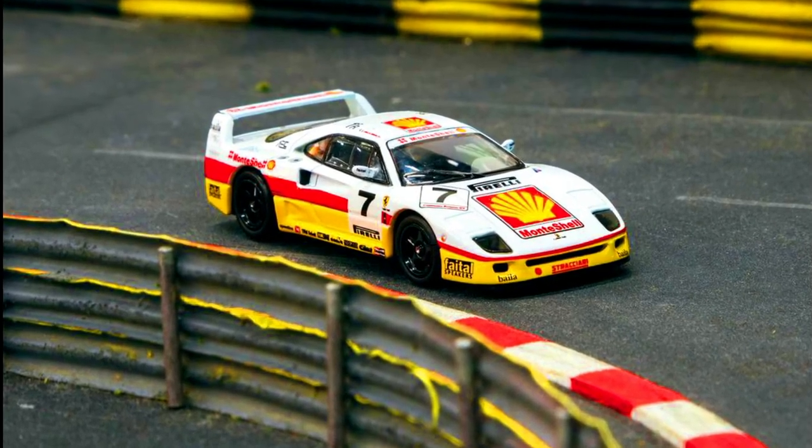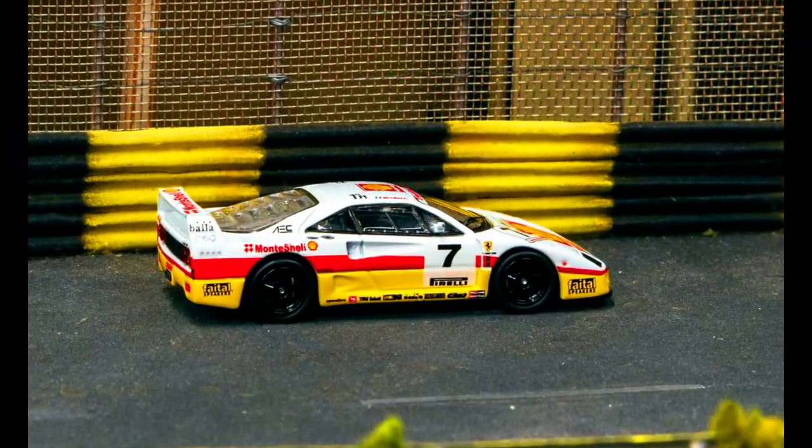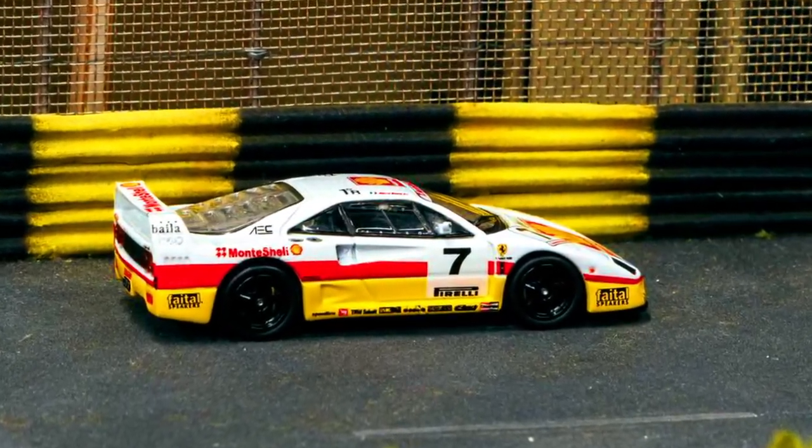A Ferrari F40 GT, Italian GT Championship 1993, in a scale of 1:64, is open for pre-ordering via authorized resellers.